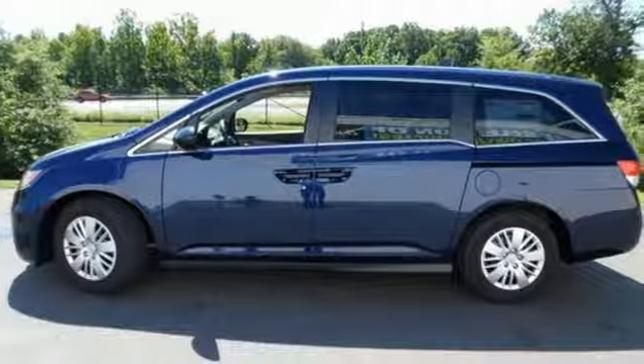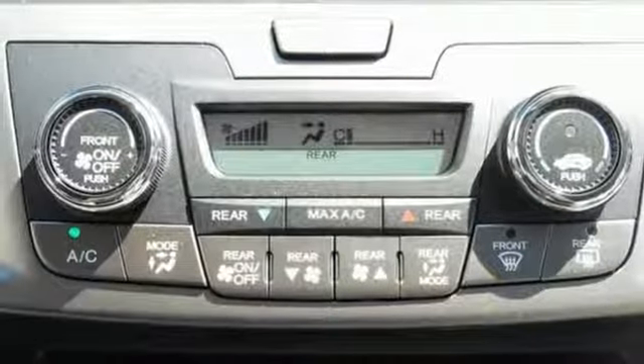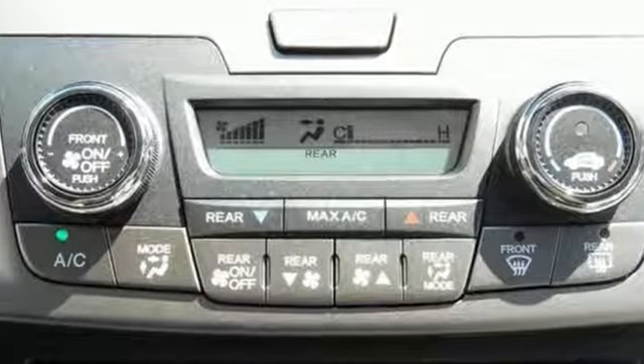With a USB audio interface, Bluetooth, and iMid with a high-resolution screen, entertainment and information are at your fingertips.